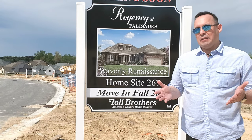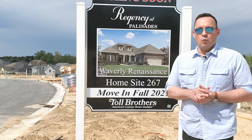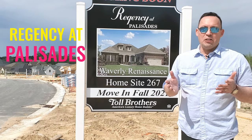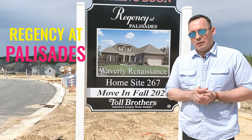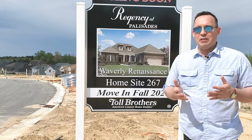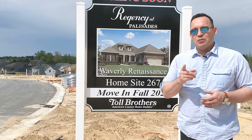Hi there. Here I am at the new phase of a wonderful active adult community in Charlotte, North Carolina. It's called Regency at Palisades. I'm going to be sharing with you some information about this new phase and all the great opportunities there are to build your forever home, so stick around.